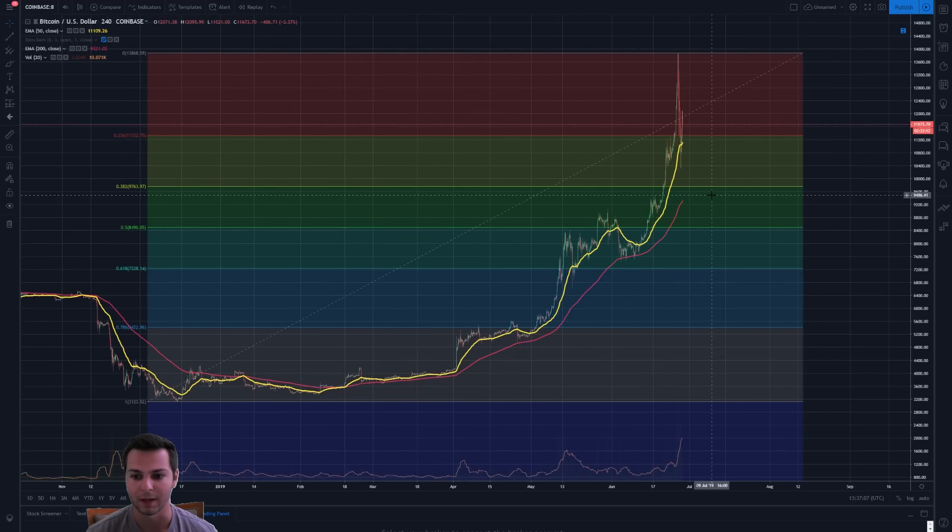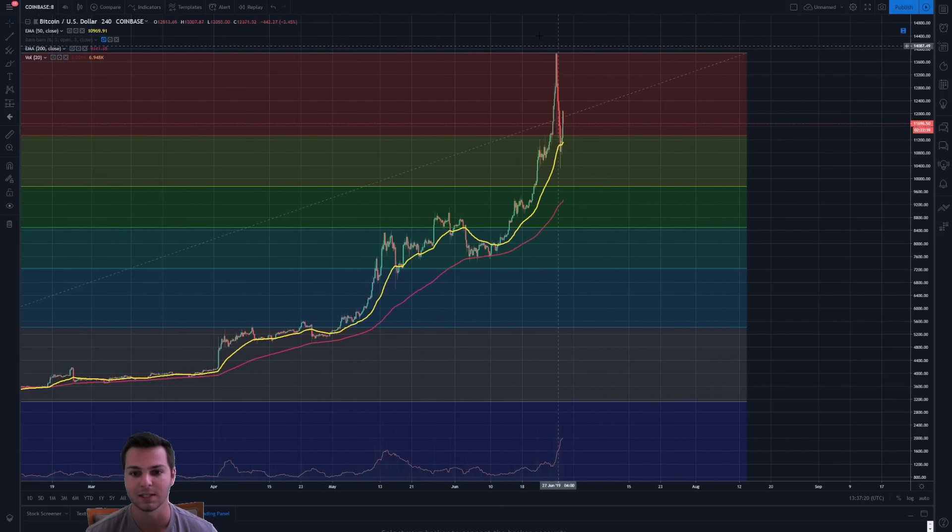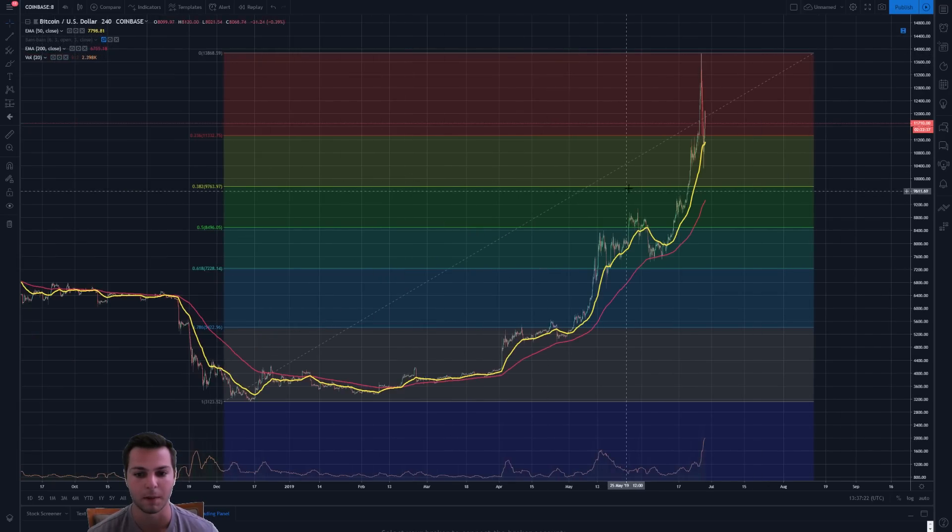That is my major one, but it doesn't necessarily have to touch this. It could just continue upwards from here, especially if this is the new market cycle. There's a very good chance that Bitcoin is still in a bull market right now. There's no saying that it isn't, just because it had its first real rejection in this bear market from the $14,000 point doesn't mean that everything's all of a sudden bearish.